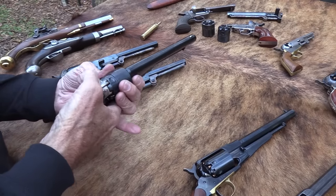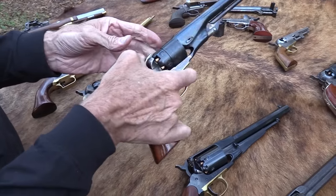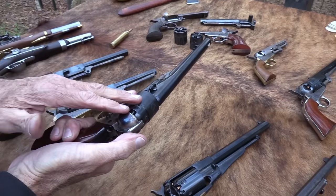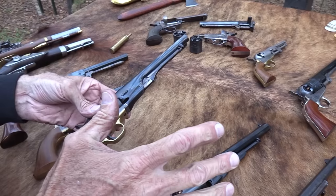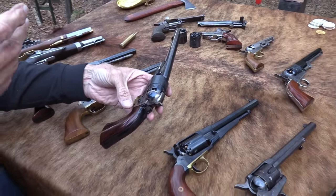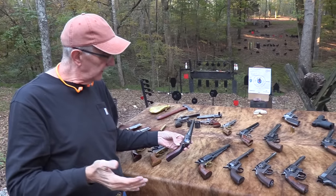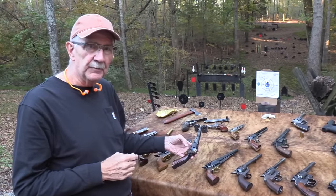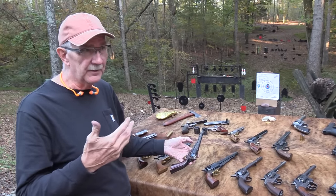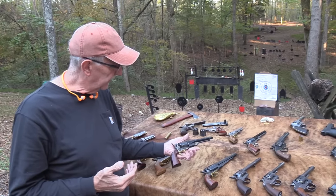I've had some trouble with the wedge on this one today — it's locked up on me again. I'm not going to fire it. But this was considered one of the most ergonomic, best-looking percussion revolvers ever made, widely distributed in the war — I think they made two or three hundred thousand of these — just a wonderful pistol, no doubt about it.